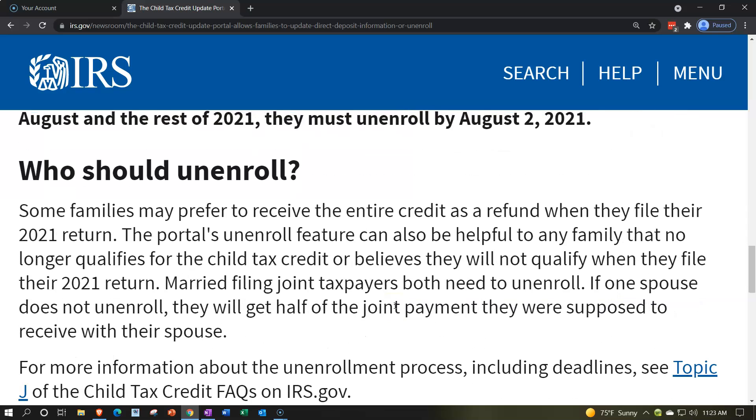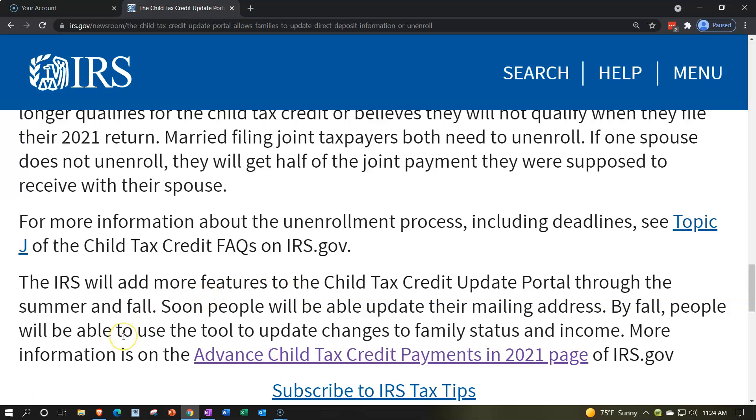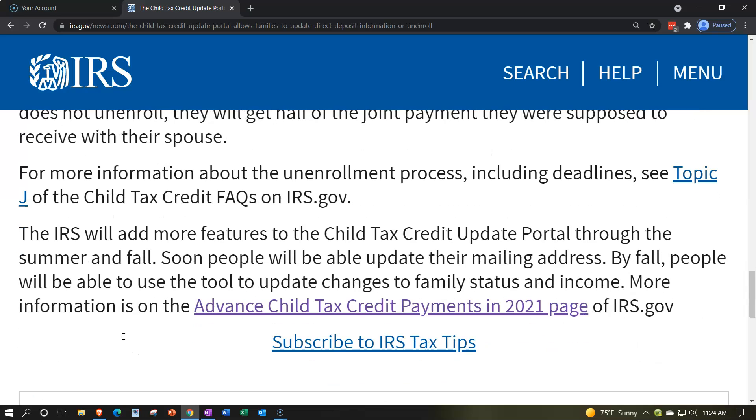Who should unenroll? Some families may prefer to receive the entire credit as a refund when they file their 2021 return. The unenroll feature is also helpful for families that no longer qualify or believe they won't qualify when they file. For married filing jointly taxpayers, both spouses need to unenroll — if one does not, they will receive half the joint payment they were supposed to receive. More details are in Topic J of the Child Tax Credit FAQs on irs.gov.